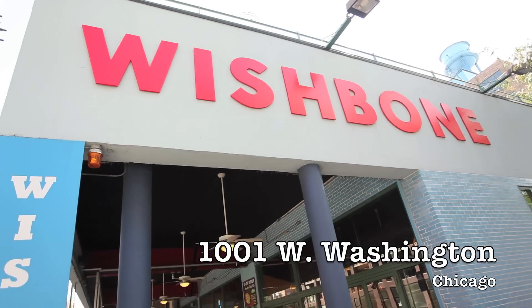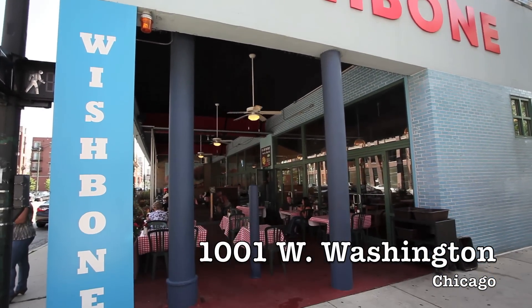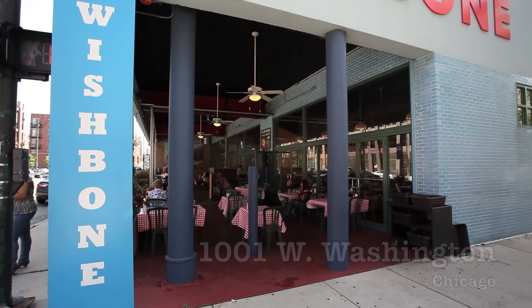We're at Wishbone today, 1001 West Washington in the West Loop in Chicago. They've got another location up on the north side of the city, 3300 North Lincoln. They used to have one in Berwyn — that is closed.